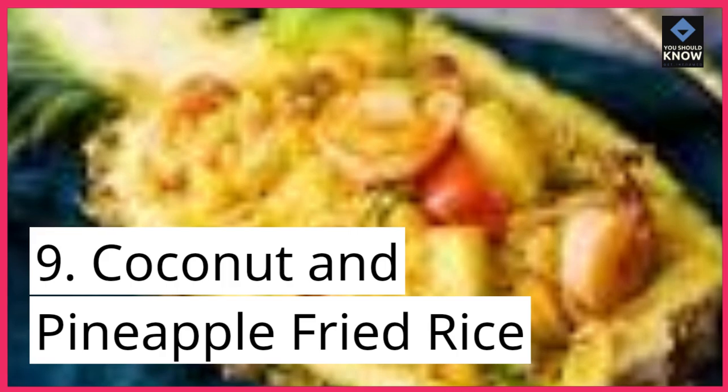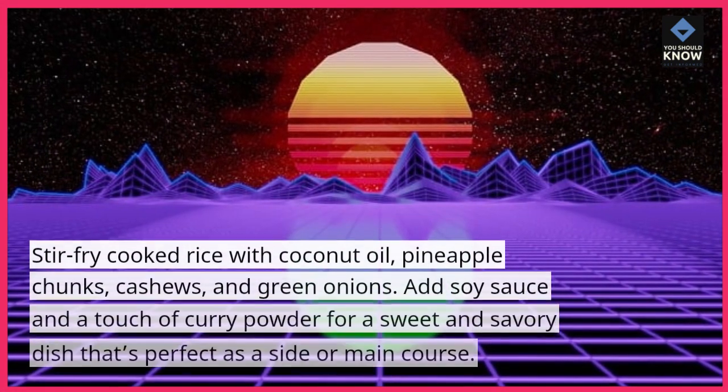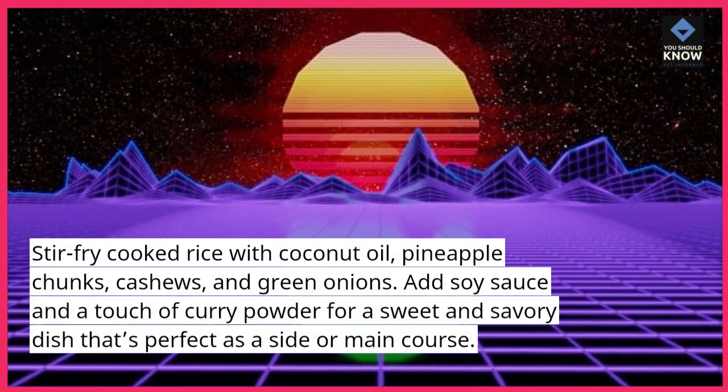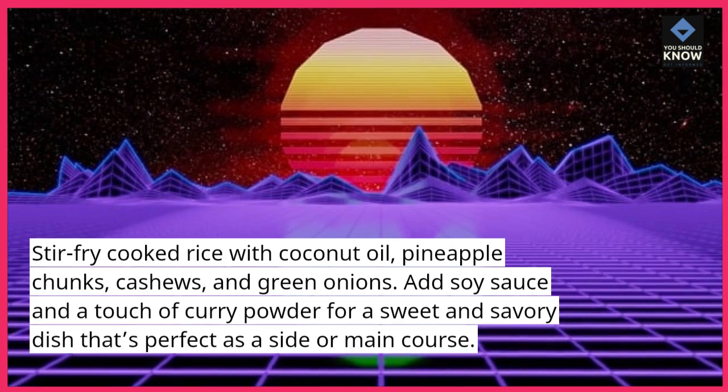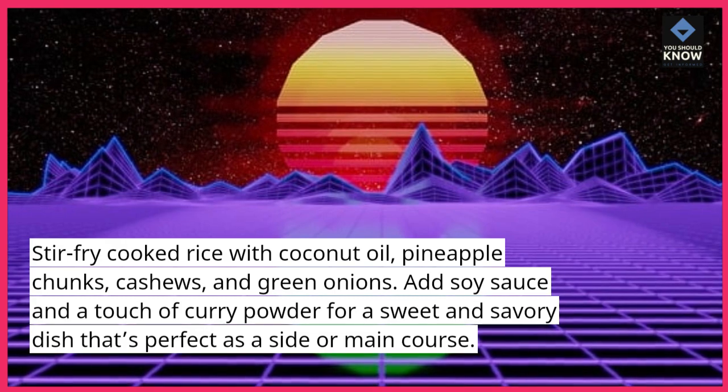Coconut and Pineapple Fried Rice: stir fry cooked rice with coconut oil, pineapple chunks, cashews, and green onions. Add soy sauce and a touch of curry powder for a sweet and savory dish that's perfect as a side or main course.